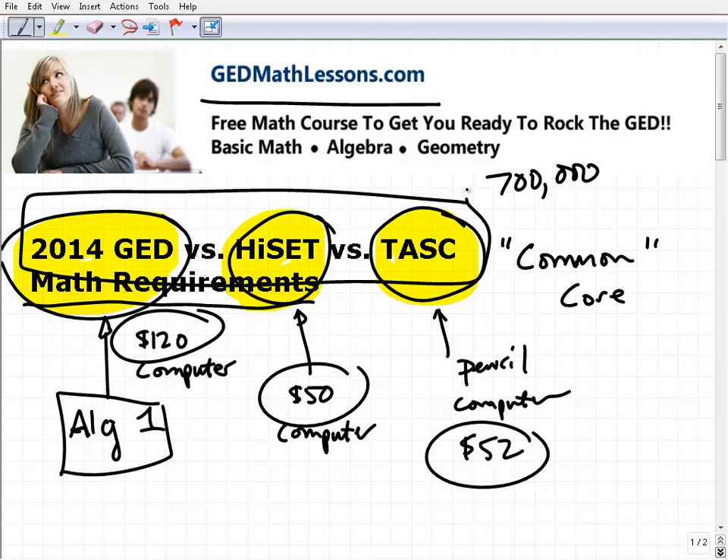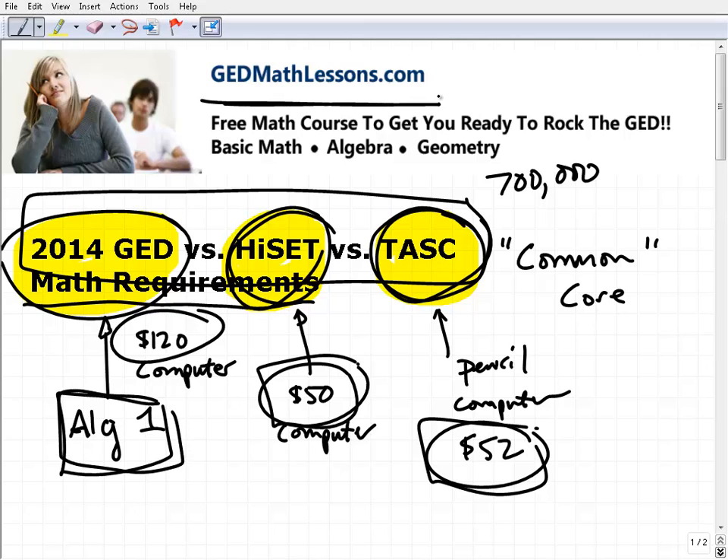Hopefully this video cleared up some questions on these exams. It's an exciting time — if you don't have your high school diploma, you have some options. Take a look at the HiSET and the TASC for those particular states, see if your state is offering them as an alternative, and you'll definitely save money. When it comes to math, if you really want to master a core algebra one course, come on over to GEDmathlessons.com. I would love to have you as my student. Have a great day and I wish you all the best.